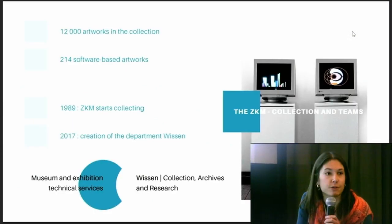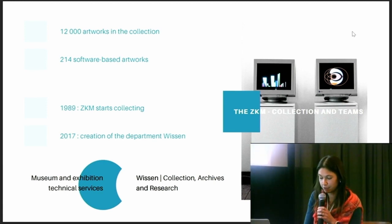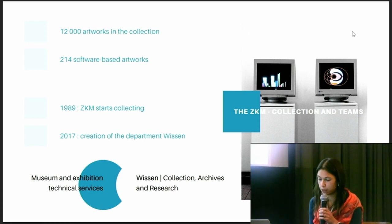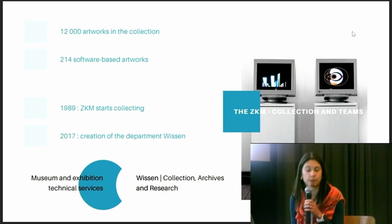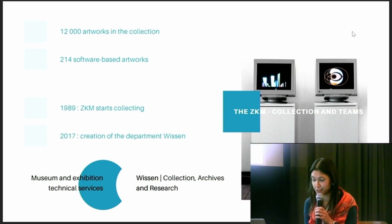The ZKM is a house of all genres. The collection includes approximately 12,000 works from the 20th and 21st centuries. In this collection, ZKM has collected and/or produced about 1,000 digital artworks with different typologies — interactive and immersive installations, video and kinetic sculptures, web-based artworks, videos and video games. Among those 1,000 digital artworks, about 200 are software-based.